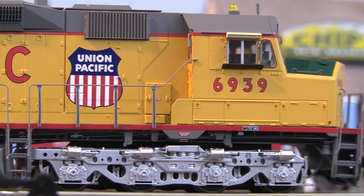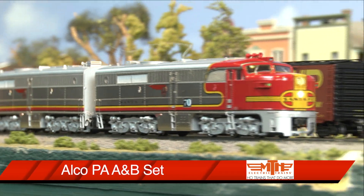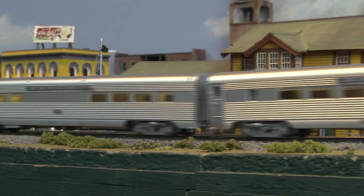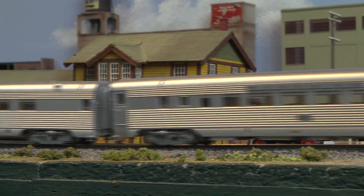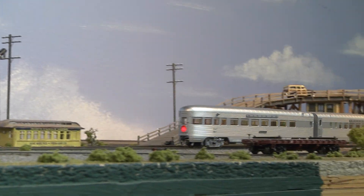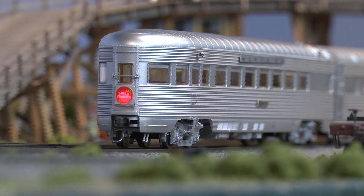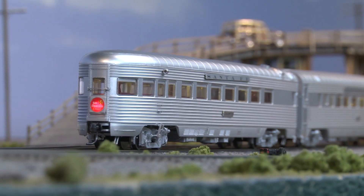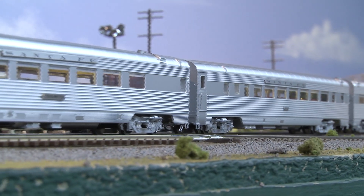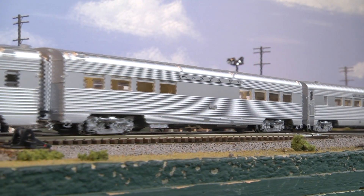In closing, MTH has just released an ALCO PA AB set, in this case a Santa Fe war bonnet paint scheme, with other road names available as well. These are in DCC mode with Protosound 3 on board. The real ALCO units could pull a passenger train upwards to 100 miles an hour. They have authentic paint schemes and cab numbers, detailed truck sides, pilots, field tank, die-cast metal chassis, two cab figures in the A unit, directional controlled headlights, operating Mars light, lighted cab interior, number board, marker lights, operating smoke stacks, locomotive speeds in scaled miles per hour increments, and two remote controlled couplers.